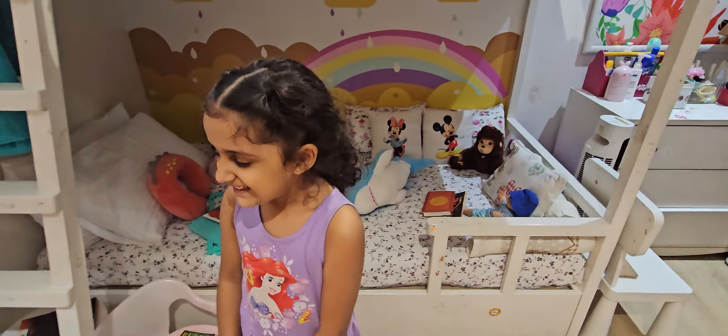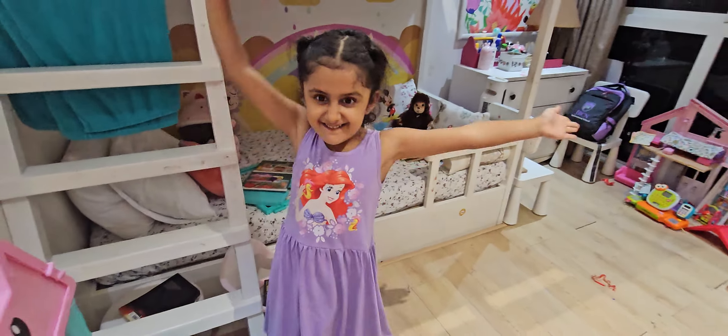Aisha! Hi! Can you show me your Gabby's Dollhouse that your papa got? Here it is! Where?